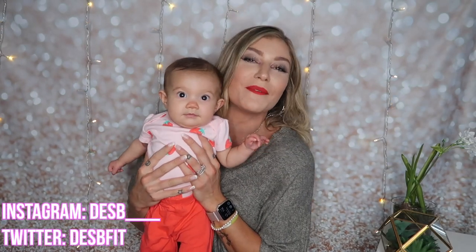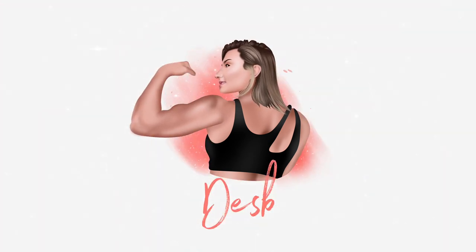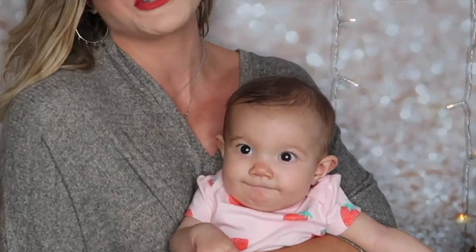What's up you guys? Welcome back to my channel. My name is Dez, I go by Dez B. If you're new here, hello! And if you're not new here, welcome back. If you guys are new to my channel, this is my daughter — just kidding. This is my niece.